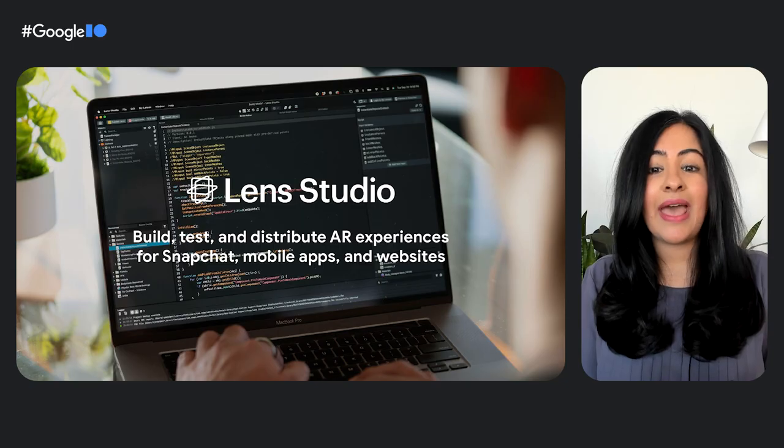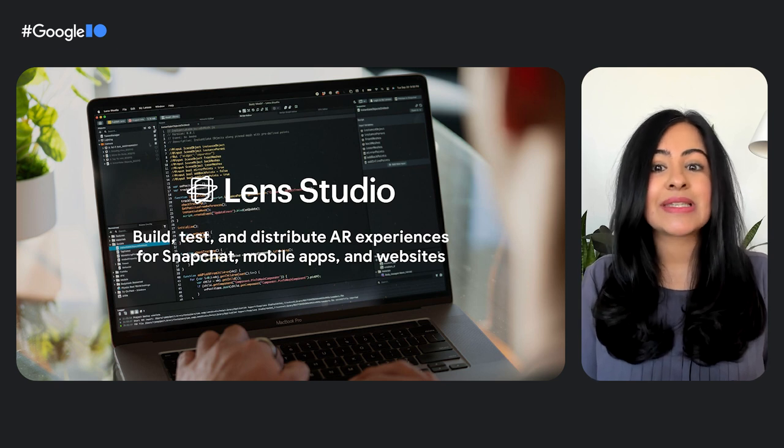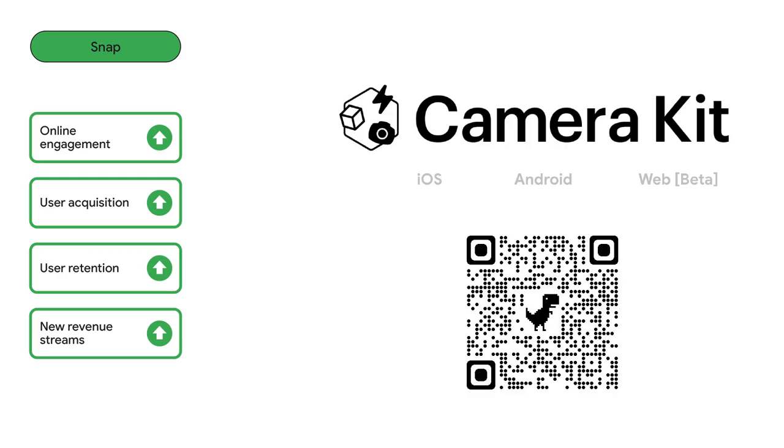The power of AR spans across a diverse set of use cases, ranging from teaching consumers sign language to virtually trying on products to helping colleagues add a dose of fun to their calls. All of the AR lenses distributed via Camera Kit SDK are built in Lens Studio, a free, all-in-one design, development, and testing editor built from the ground up for AR. With these new advancements in Camera Kit's cross-platform support, AR is now more accessible than ever, which increases the potential for online engagement, user acquisition, retention, and new revenue streams. Thanks for watching, and don't forget to check out WebGPU, WebAssembly, and Project Fugu sessions to learn more about how these brands deployed their web experiences using widely available tools from Google Chrome.